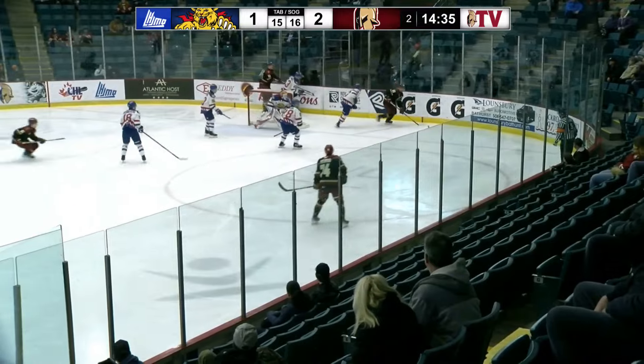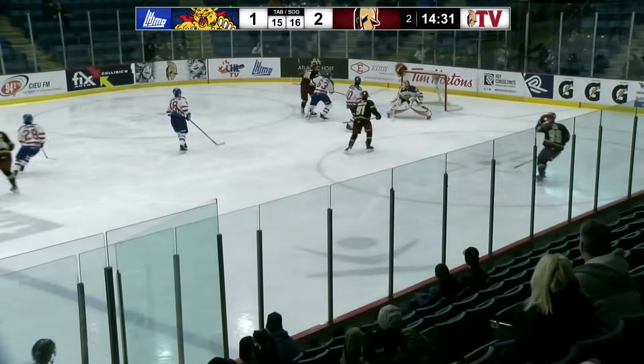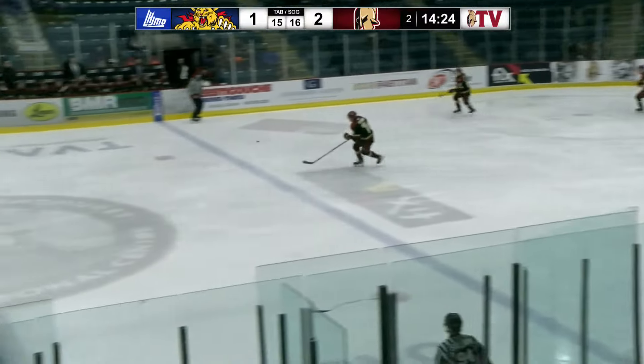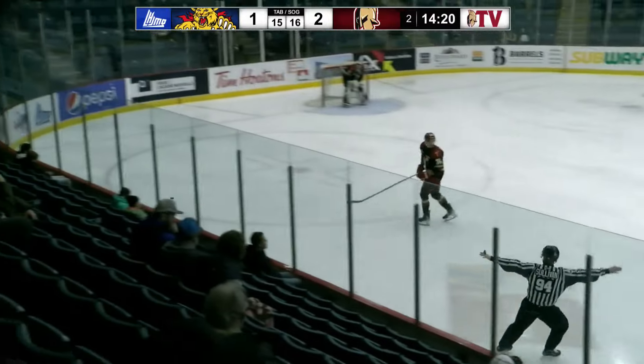And very quickly, the Titan get it back to the blue line. Perra turns and fires — that's high off the end boards. Rollins had a shot at it, couldn't get it. Now it's loose in front, another chance for the Titan. And somehow Steinman kept that out. The Titan buzzing all around the Moncton net.